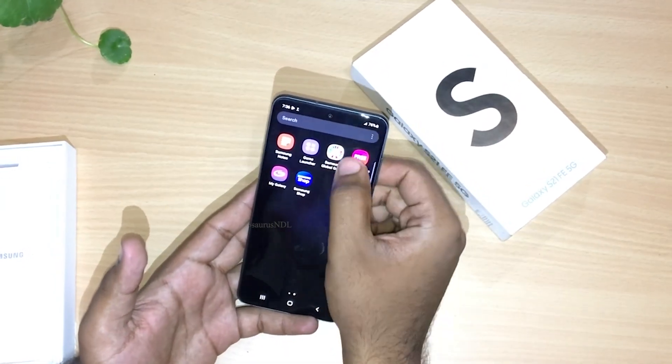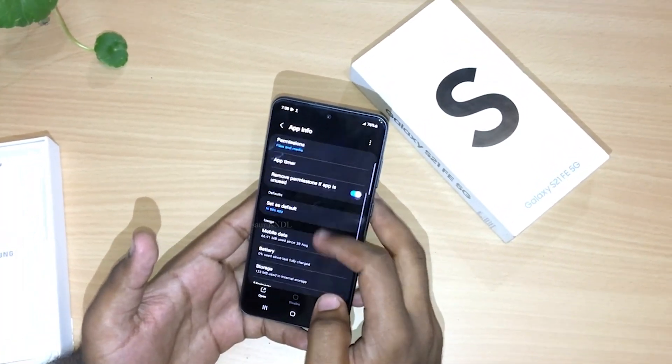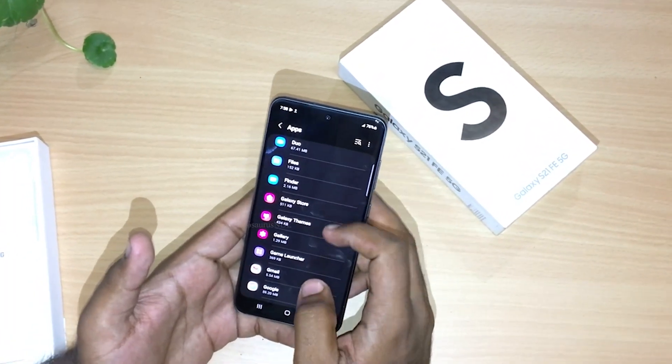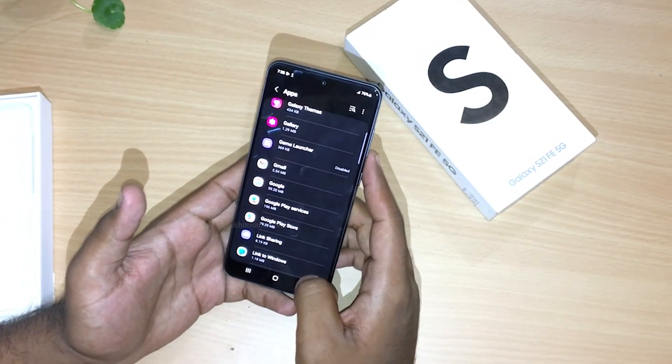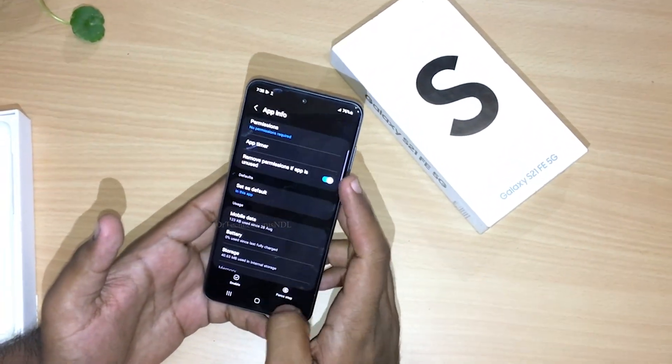Here are some apps which cannot be deleted. The solution left for us is to disable such apps or to hide those apps. If you find this video helpful, please like, share, and subscribe to our channel for more such videos. Thanks for watching.